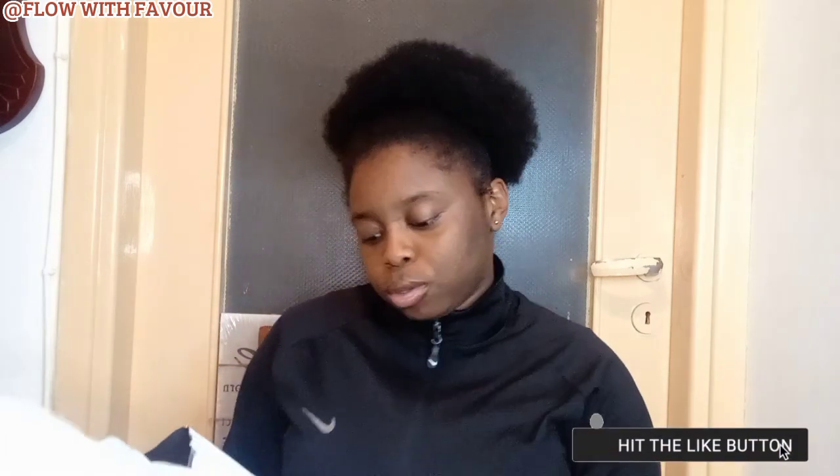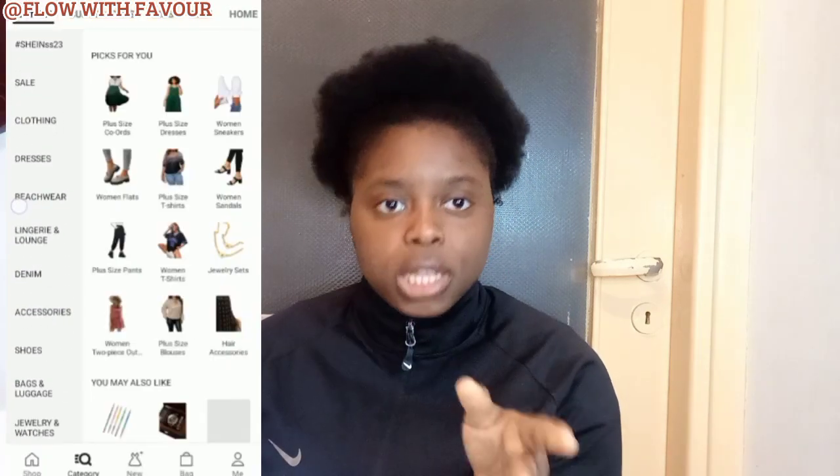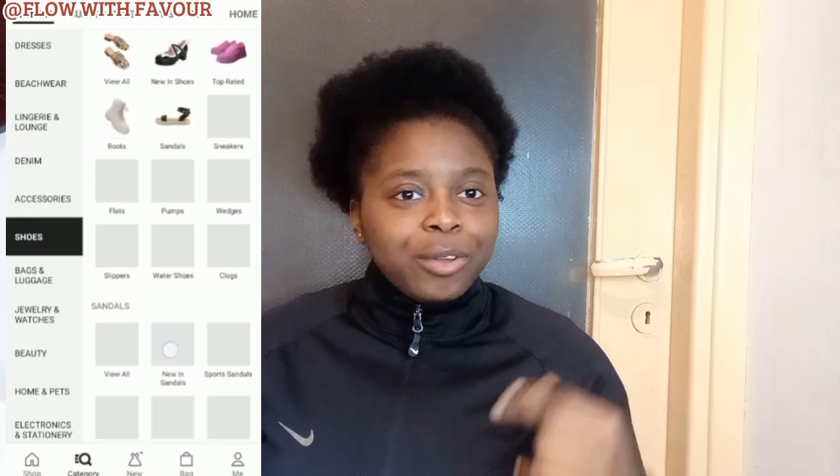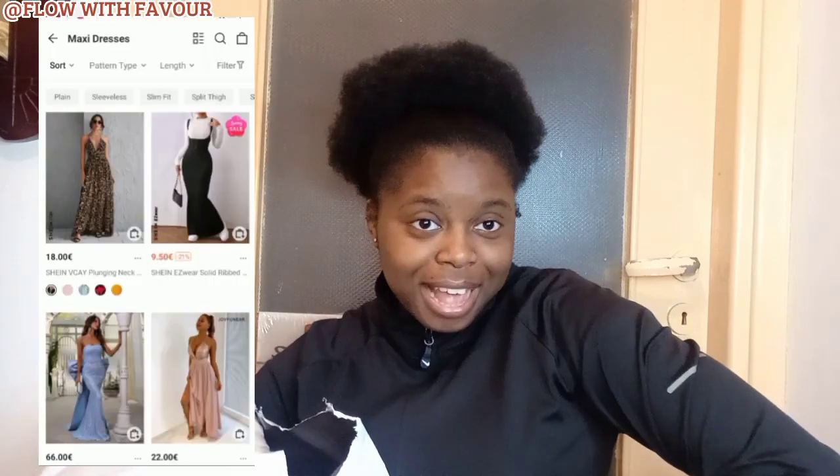I wanted to share my experience with you guys. When you want to shop on Shein, make sure you check your actual size — don't go for something small, take something that will make you look very elegant. When I was making my order, I took my measuring tape to measure my hips, my chest, my shoulder length — every measurement — to make sure that I get the actual correct size.